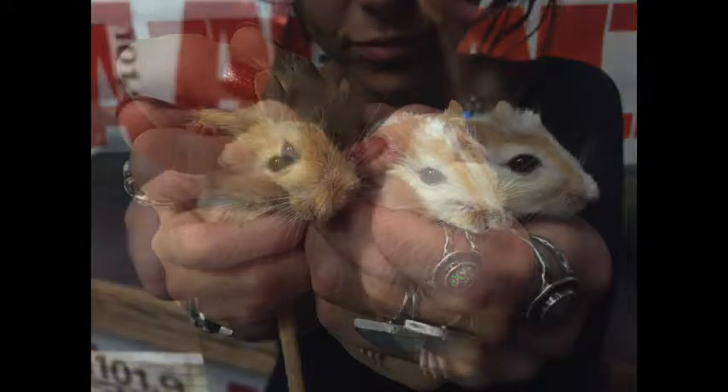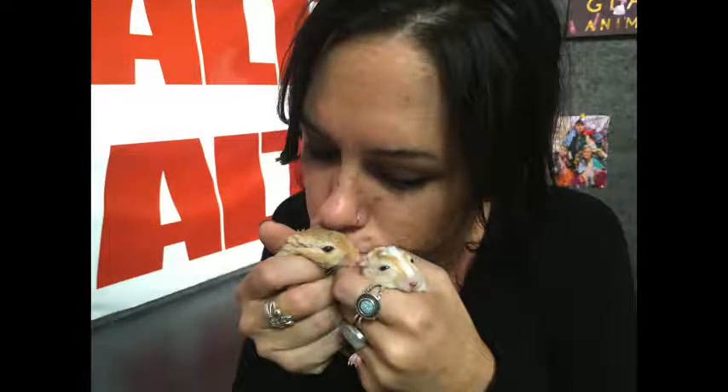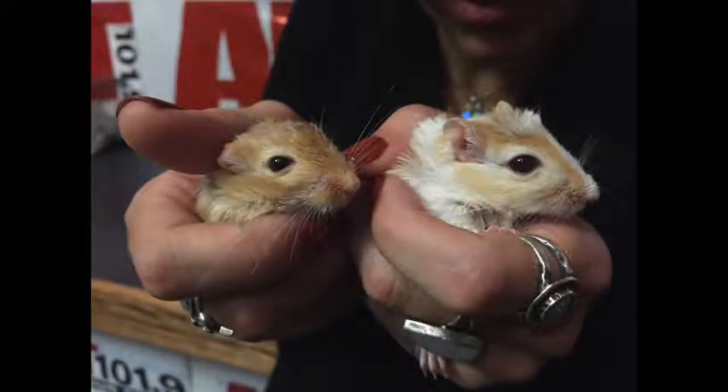We're putting up pictures, of course, because they're just too adorable not to see — on Facebook, Instagram, and Twitter you can check them out. And please keep in mind that there aren't just cats and dogs at the Humane Society of Utah. There are all different types of rodents — rabbits, chinchillas, guinea pigs, hamsters, and of course these gerbils. Go check them out and always consider adopting before shopping.